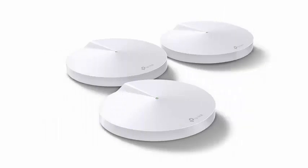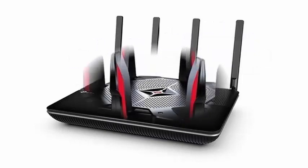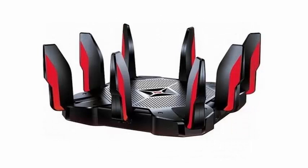TP-Link has announced the launch of new router models, including one designed for use with copper connections and a new device, the Deco P7 — a new system to create a mesh Wi-Fi network of multiple access points.